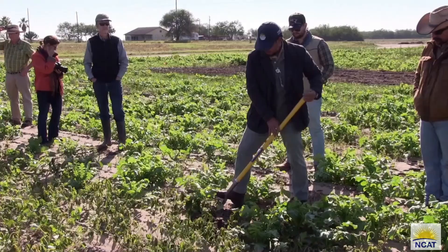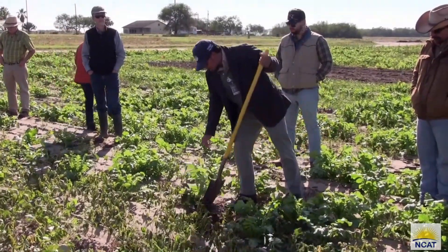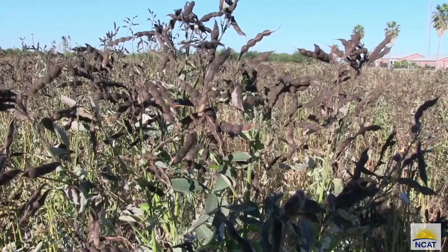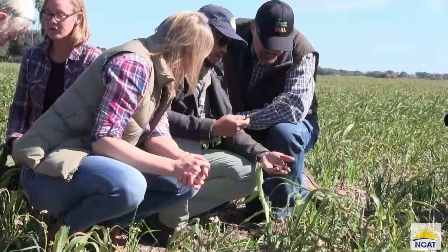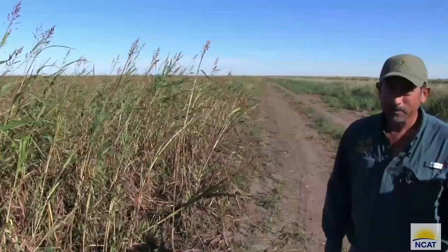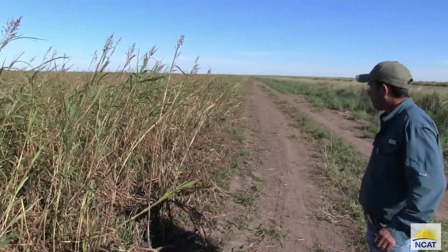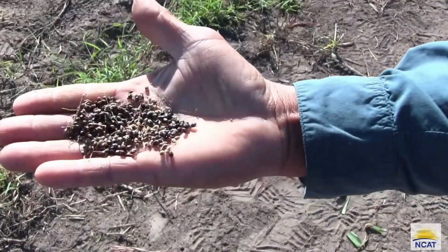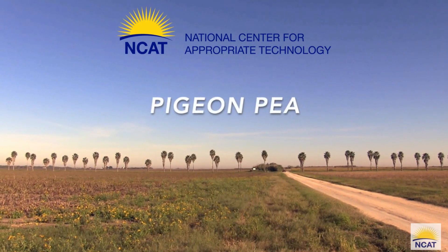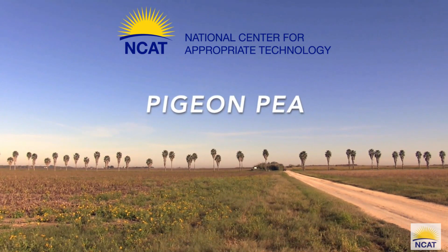Thank you for joining us. My name is Lindsay Richards and I work for the Subtropical Soil Health Initiative as a research technician for the University of Texas Rio Grande Valley.